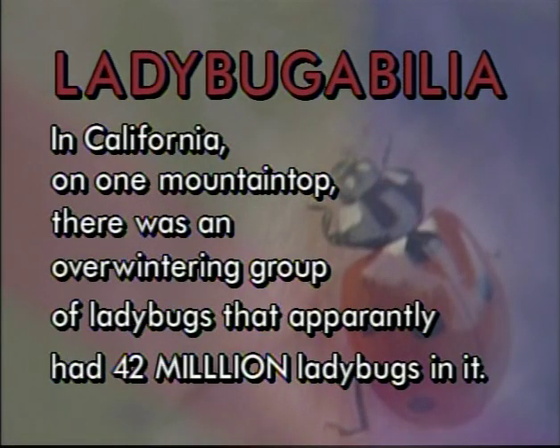In California, on one mountaintop, there was an overwintering group of ladybugs that apparently had 42 million ladybugs in it.